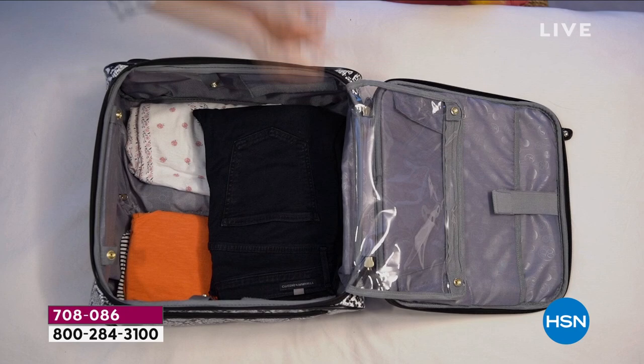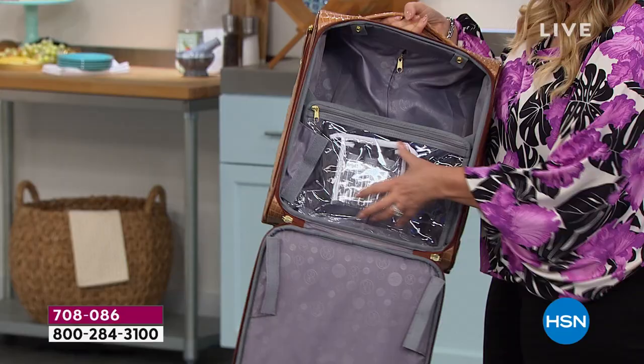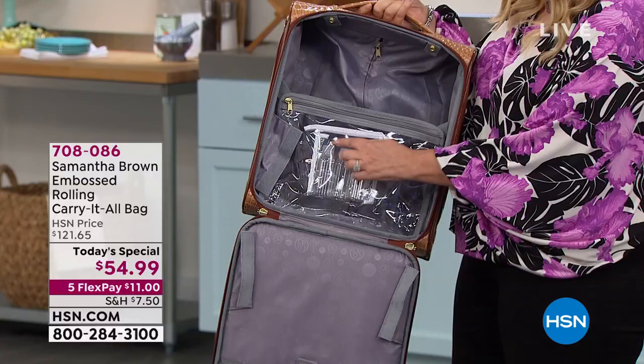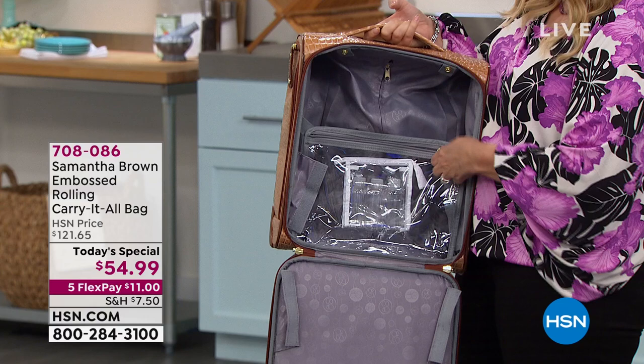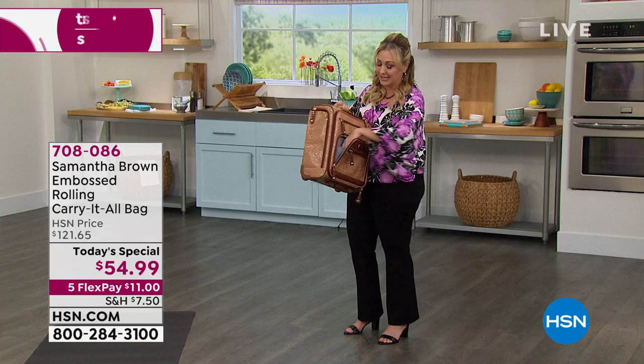It's so lightweight — you're not adding weight to your luggage. You also get a clear zippered pouch with empty bottles, because going through TSA you can't have anything more than three ounces. Samantha is giving you these so you're ready to go. I wanted to give you a peek even though it's the only color left, and when this sells out in a few minutes, that's all we have.